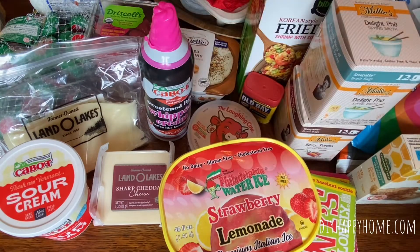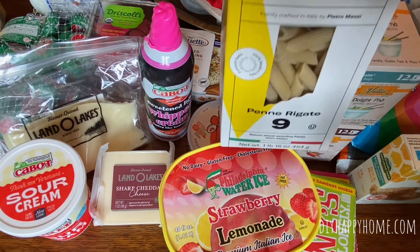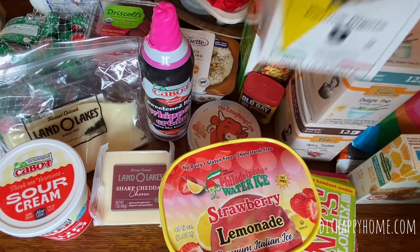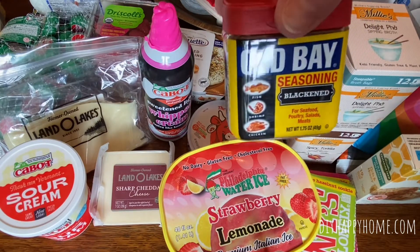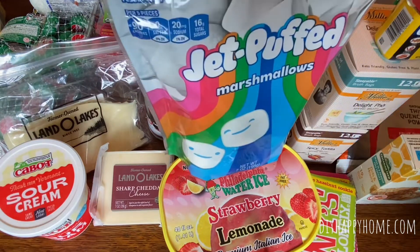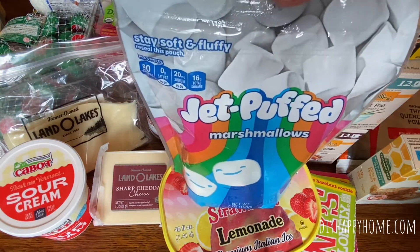I got Fusilli for $2.99, Penny Rigate for $2.99. Old Bay Seasoning, but this is the Blackened, $0.99. Jet Puffed Marshmallows, $0.99.